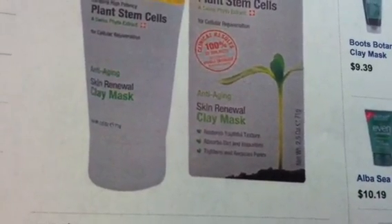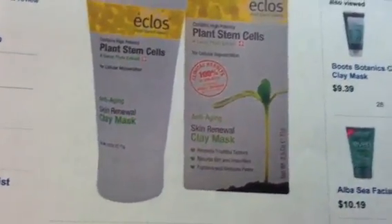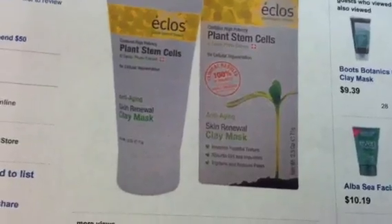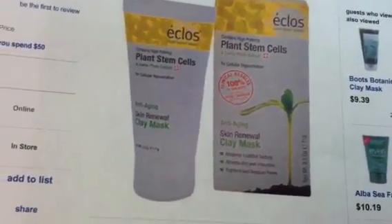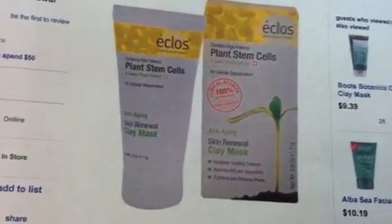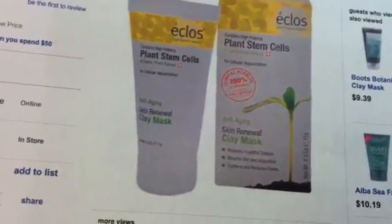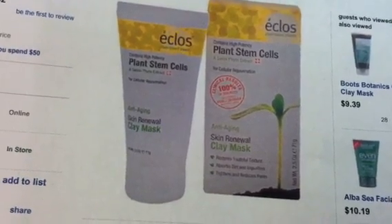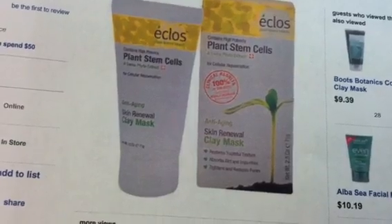This is the Anti-Aging Skin Renewal Clay Mask, 2.5 ounces. So I wanted to find out — if any of you guys are headed out to Rite Aid today, can you check and see if they have this product in the store and what the actual shelf price is? Because if we can get this at $9.99 and at 20% off, three of those would total $24, and there is a $5 manufacturer coupon in your 9/9 SmartSource.